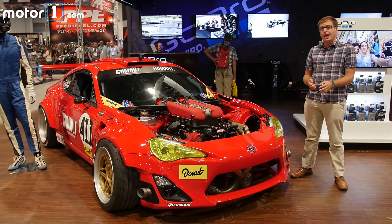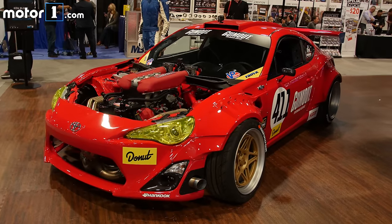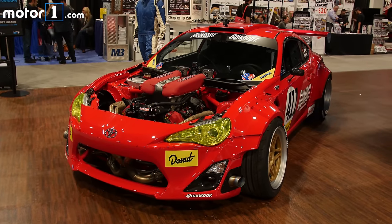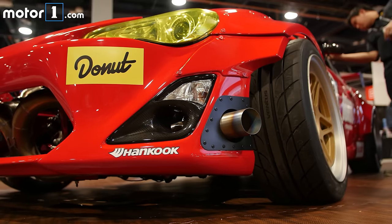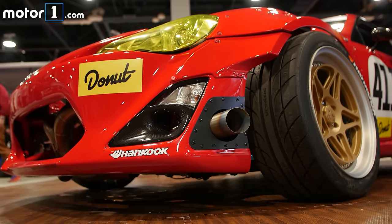He worked with Donut Media and Gumout to build this. It's called the GT4586. It's a crazy drift car, and the biggest thing that changed is the two-liter flat-four engine is gone, and instead there's a four-and-a-half-liter V8 from a Ferrari 458. That means instead of 200 horsepower stock, you've got more than 562. That's a big improvement.